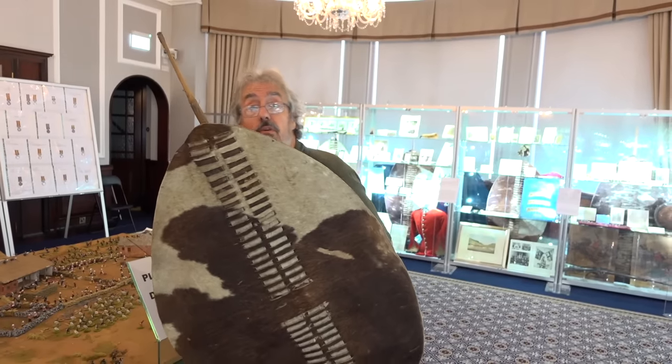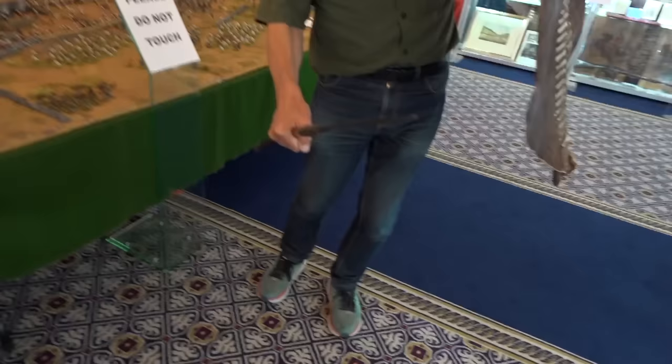You batter your enemy with the shield like that, and then as he falls backward, you get in under arm with a stabbing spear like that.